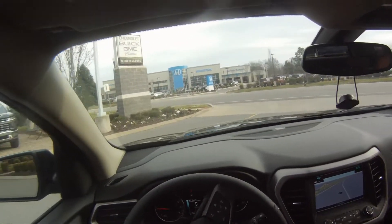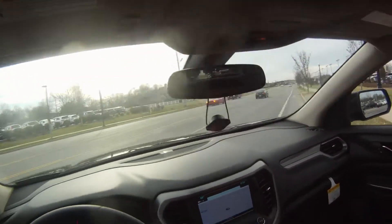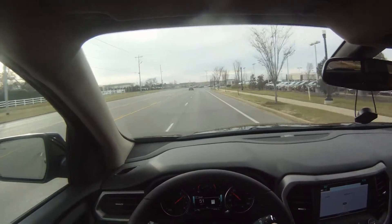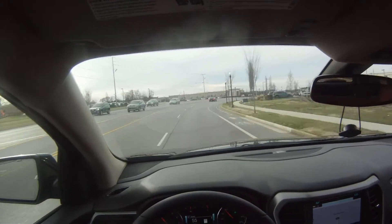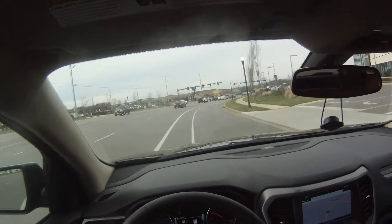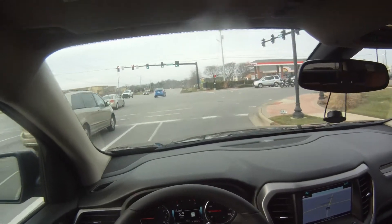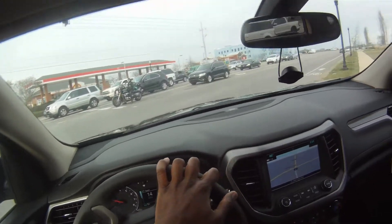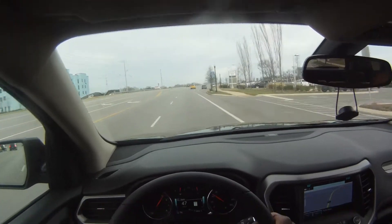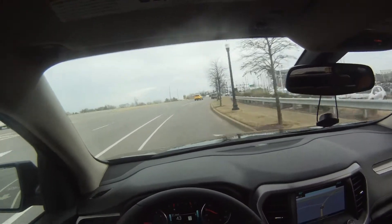Coming out onto the street to see how it drives. My foot wasn't even all the way down — very, very quick. Surprisingly a lot faster than I thought it would be. Let's put it in two-wheel drive mode, come around the corner, and gas it.